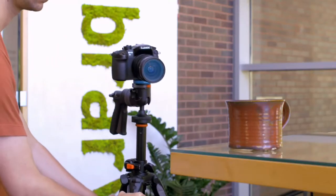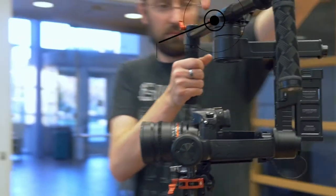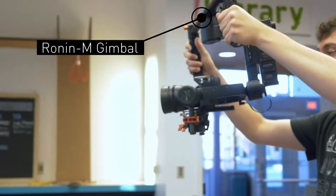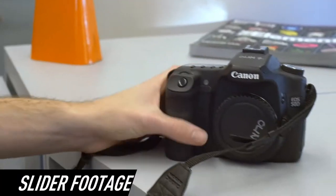The library has multiple pieces of equipment to help you stabilize your footage. Use a tripod for stationary shots, a DJI Ronin M if you'll be walking around, and a slider to add a short smooth glide to your shots.